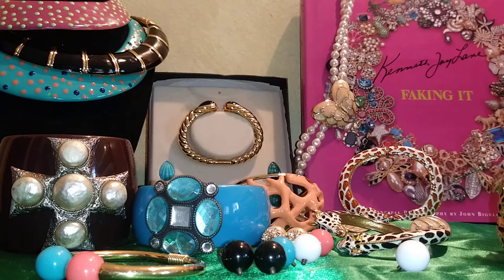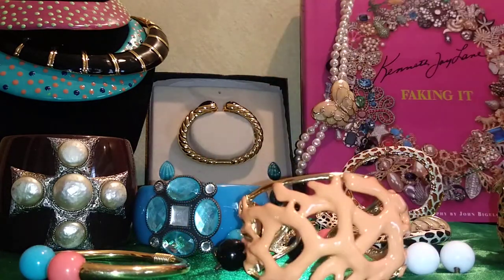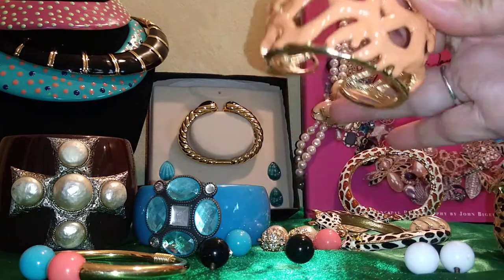A lot of Hollywood celebrities really loved Kenneth J Lane jewelry. So without further ado, let me start with this piece. This is what they call the coral reef, or reef-themed jewelry line. I've seen several colors of this version — they have it in aqua blue, red, and different colors and widths. This one is a single-hinged bracelet.